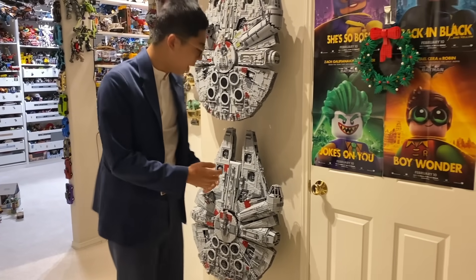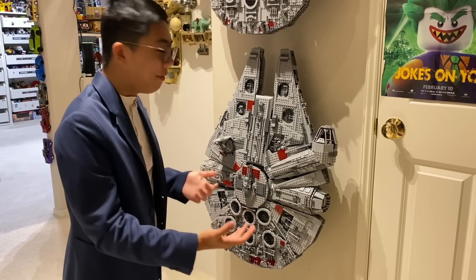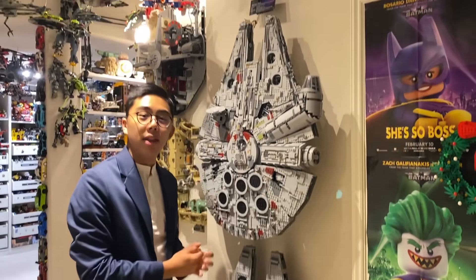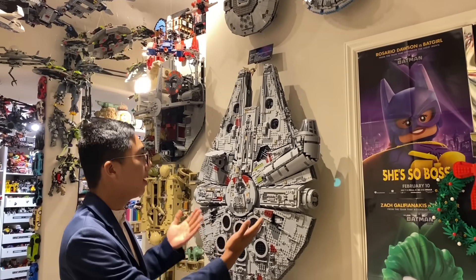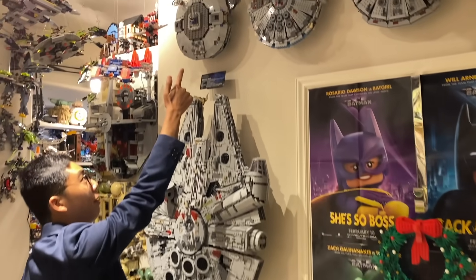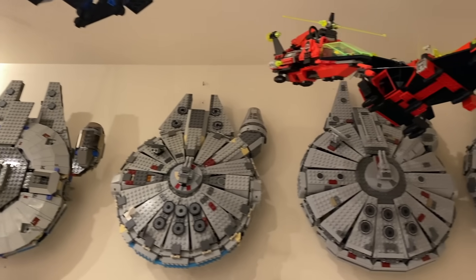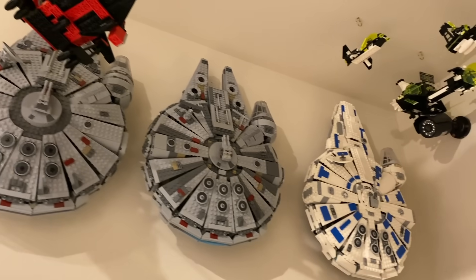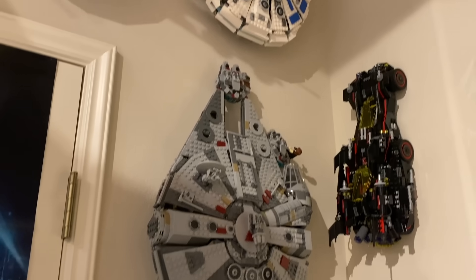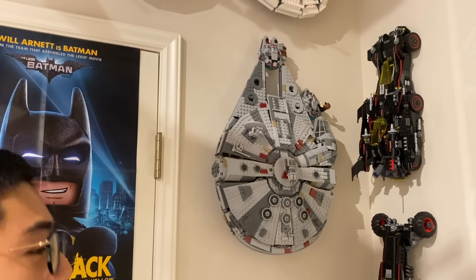Moving on to here, these are every single LEGO Millennium Falcon ever released that's either minifigure play scale or Ultimate Collector Series scale. This first one right here is the original UCS Millennium Falcon from 2007. I actually got this one after I got the one above it, which is the 2018 UCS Millennium Falcon. Both of them are mounted on a very interesting string and pulley system. Going all the way up, you can see it started off with the original one from 2000 using those large UFO pieces, and they slowly refined the design all the way down throughout the years until we hit the latest design from The Rise of Skywalker, where they finally fixed the gaps in the circular portion, making this basically the perfect minifigure scale version of the model.